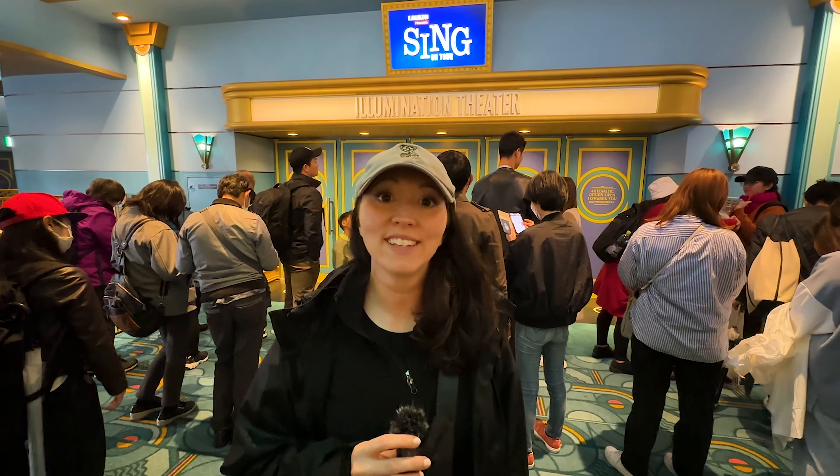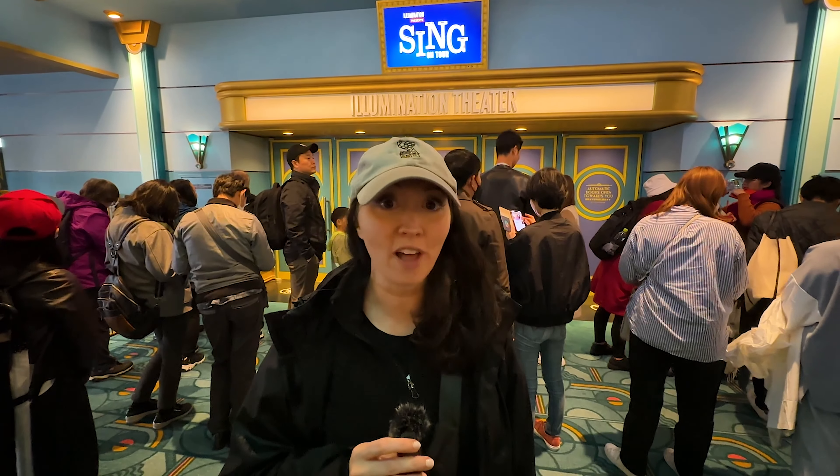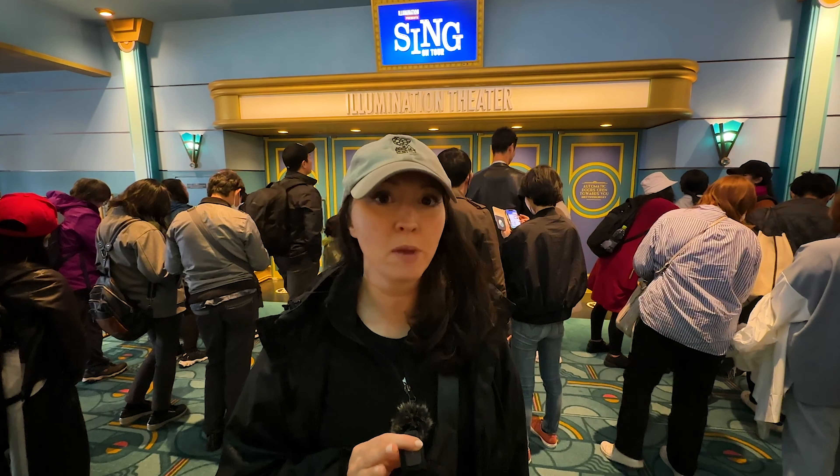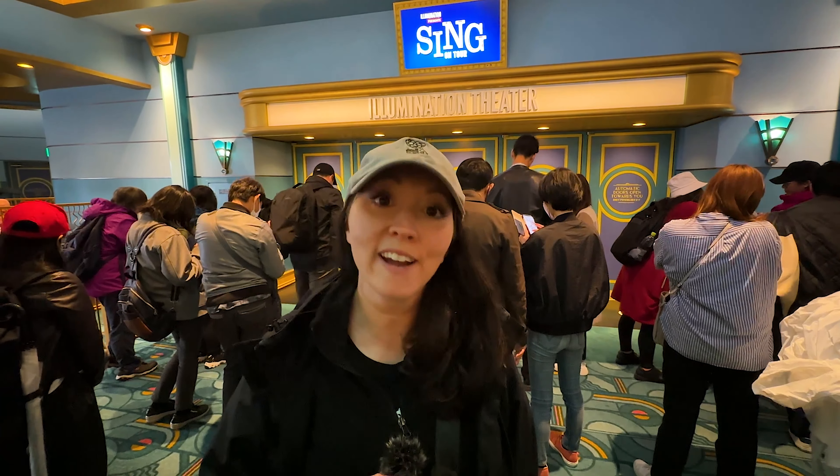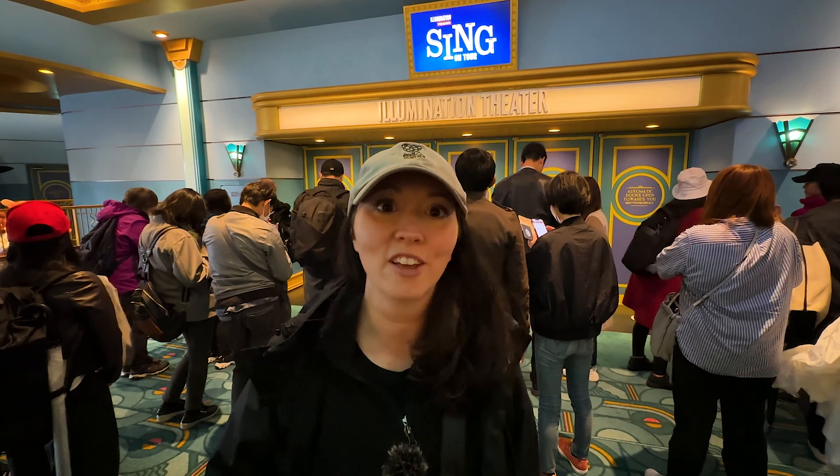We were just walking by Sing and there was pretty much no line so we hopped in. I think it's probably going to be about 10 minutes before the show starts. I'm not sure if we'll be able to film in there but if we can't, we'll definitely be sure to tell you what it's like afterwards.